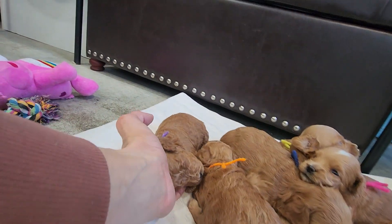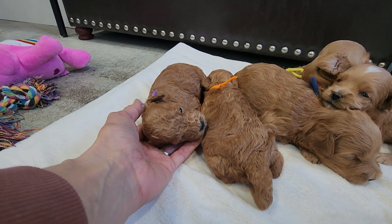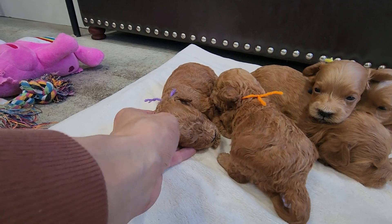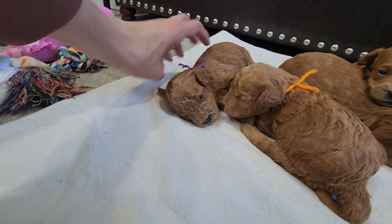We'll start with purple — here is Eden, curly female. Do you have any white marks? No, you're solid red.